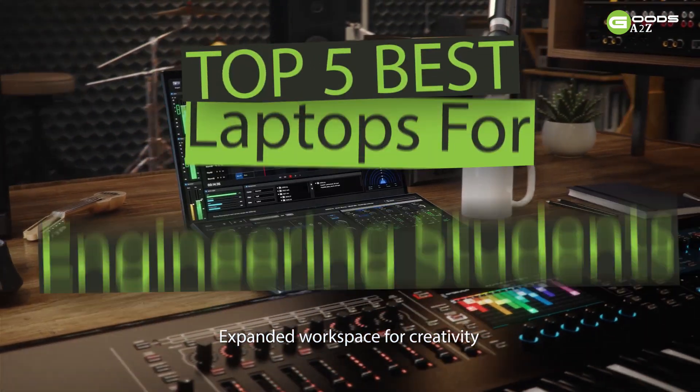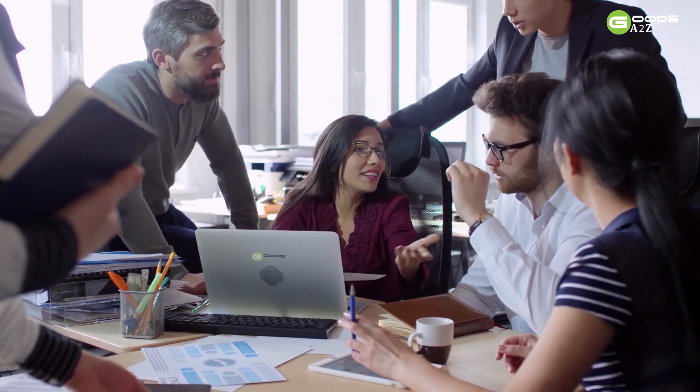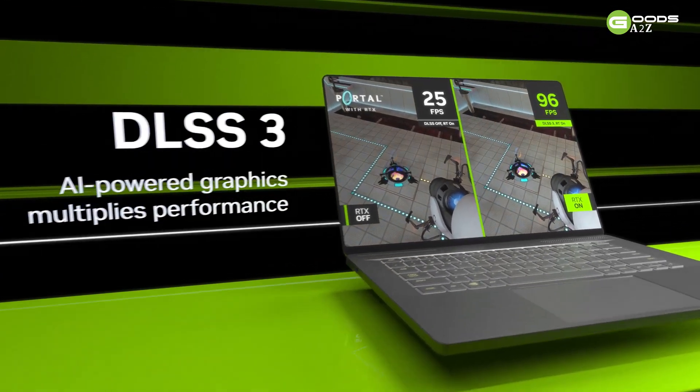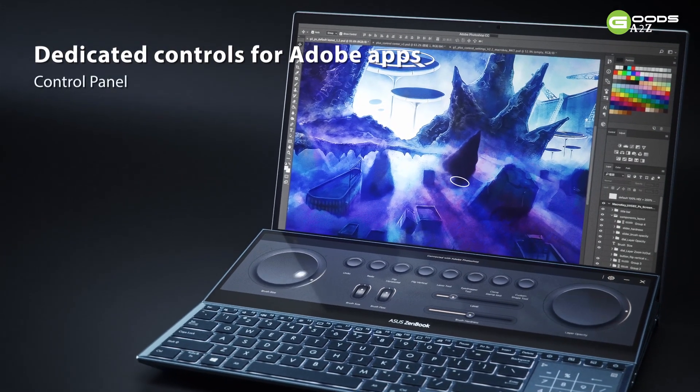What's up guys, today's video is on the top 5 best laptops for engineering students in 2024. Through extensive research and testing, I've put together a list of options that'll meet the needs of different types of buyers. So whether it's price, performance, or a particular use, we've got you covered.